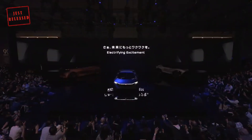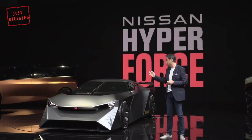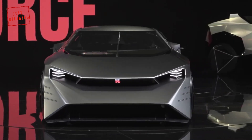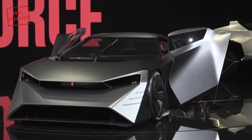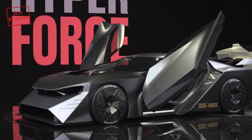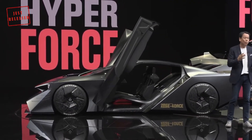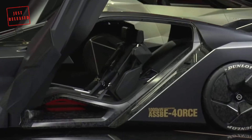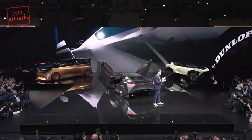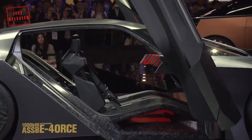Nissan President and CEO Makoto Uchida says that all five concept cars showcased today are symbols of the future and embody the founding spirit of daring to do what others don't. He states they have advanced their EV innovations moving beyond mobility to create a more sustainable world. The EVs symbolize a future of creating a cleaner, safer, and more inclusive world for everybody, without compromising on passions and dreams through the power of innovation.